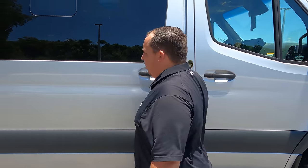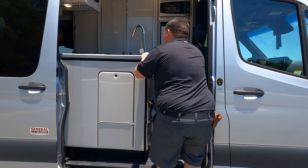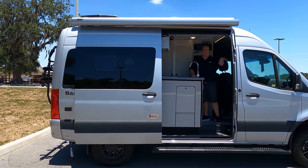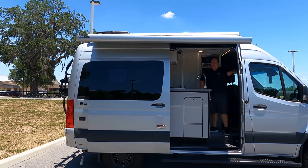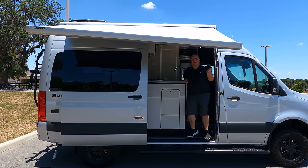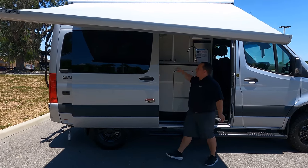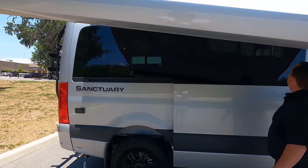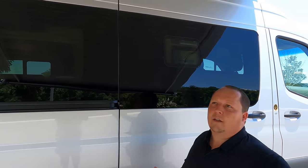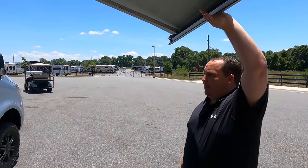Coming down the side, we have a manual door. And check this out — we do have a power awning with LED lights. With the push of a button the awning will automatically come out. This awning has legs, so it does not have automatic retract if the wind blows too hard — something to be cautious about. The legs are stored inside; you just take them out and stand them on the ground.